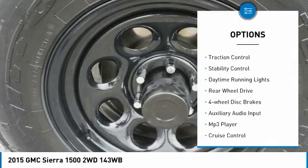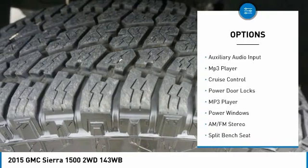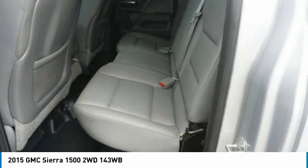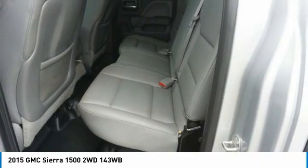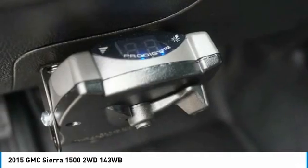Tire pressure monitor. Traction control. Stability control. Daytime running lights. Rear-wheel drive. Four-wheel disc brakes. Auxiliary audio input. MP3 player. Cruise control. Power door locks. Your new ride is just a phone call away.